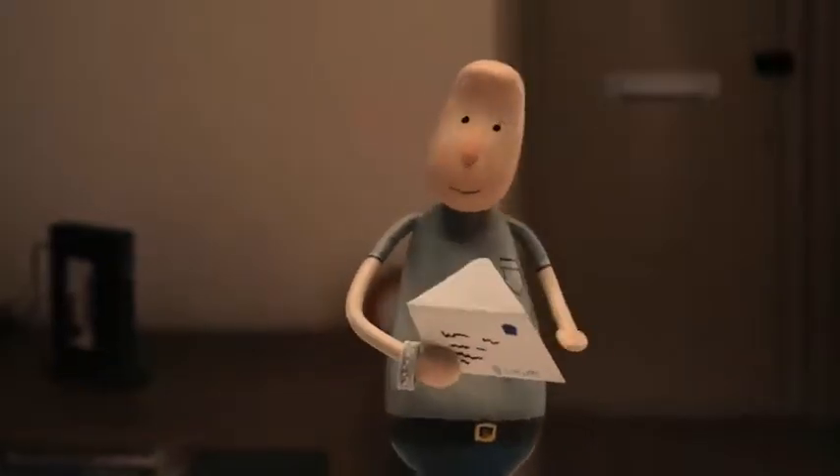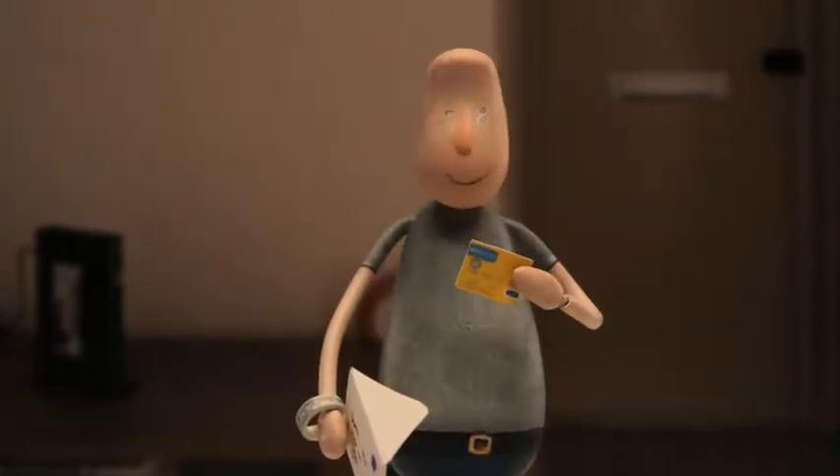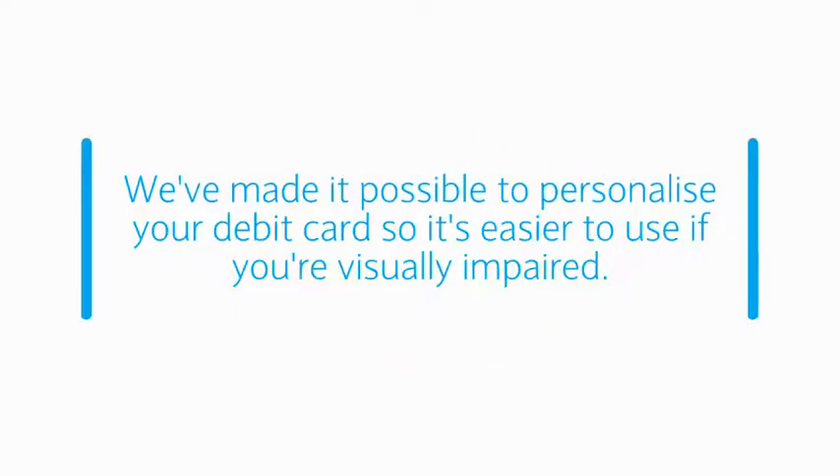It's been great that we've now got a card. There was quite a small change to myself but it makes such a great impact. We've made it possible to personalise your debit card so it's easier to use if you're visually impaired.